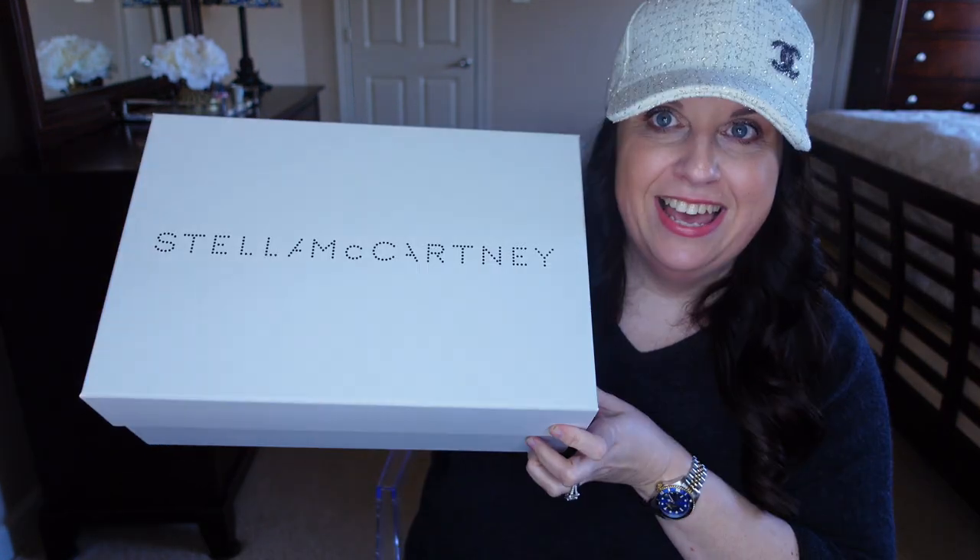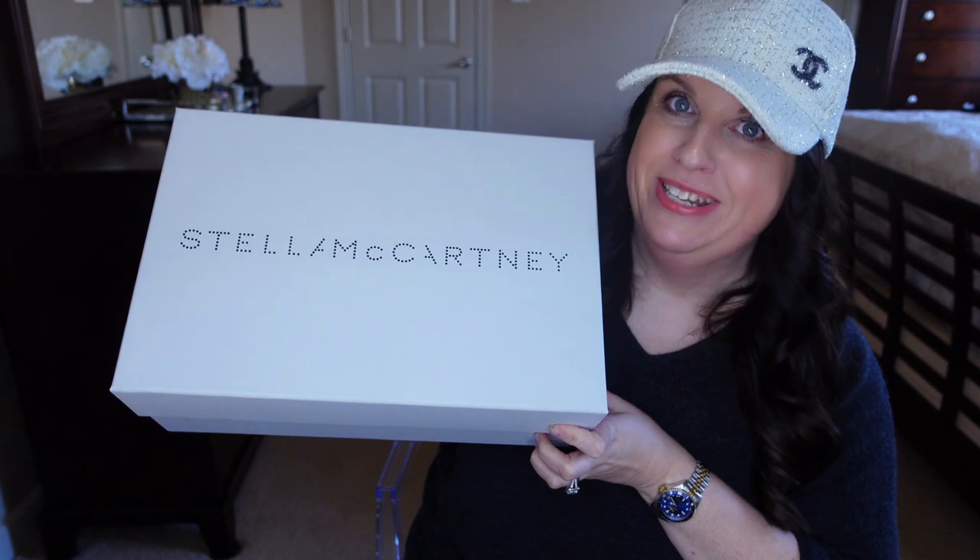Hi guys, welcome back to my channel. Today is a shoe haul — a major shoe haul. I have four pairs from Chanel, one pair from Prada, and one pair from Stella McCartney.